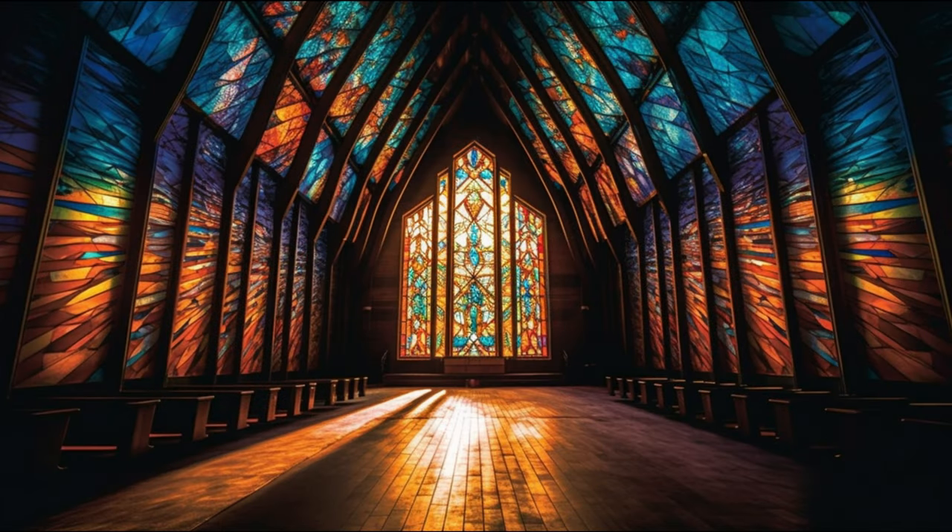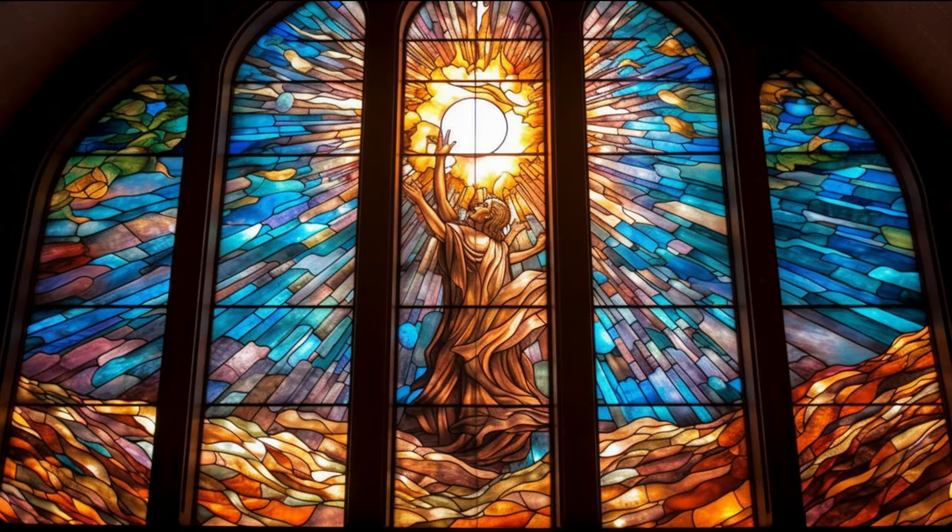By the 3rd or 4th century A.D., early forms of stained glass were being used in European Christian churches. However, it was in the 12th century, during the rise of the Gothic cathedral, that the art of stained glass truly came into bloom.